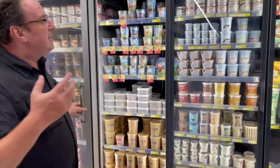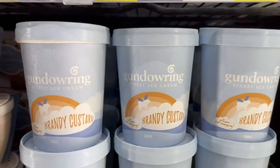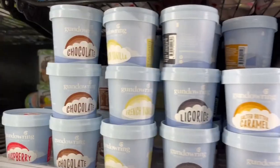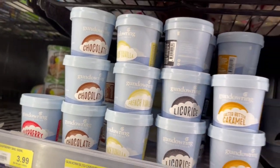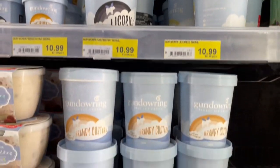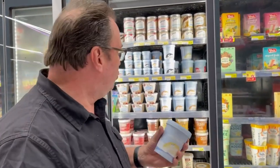Some brands use their predominant color from their logo consistently. Gundowering predominantly uses a blue container, so it's really easy to recognize in the ice cream store. You come down here and you know exactly what you're looking for — everything's in blue. I really like it.